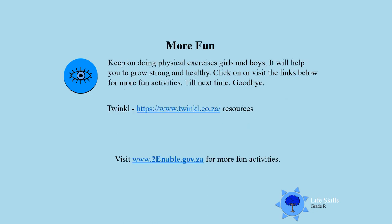For more fun, keep on doing physical exercises boys and girls so that you can grow strong and healthy. Click on these links at the bottom and enjoy! Till next time, goodbye!